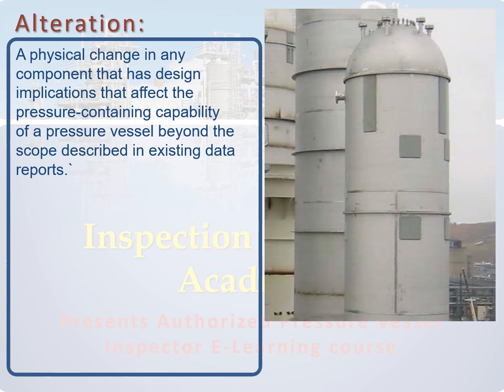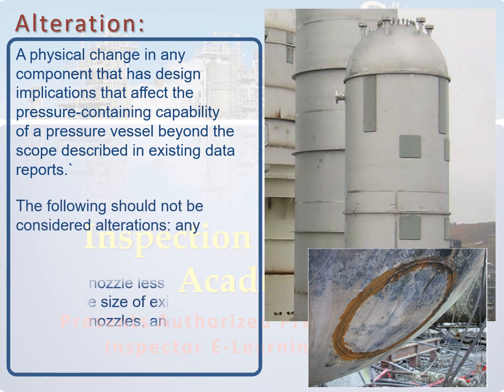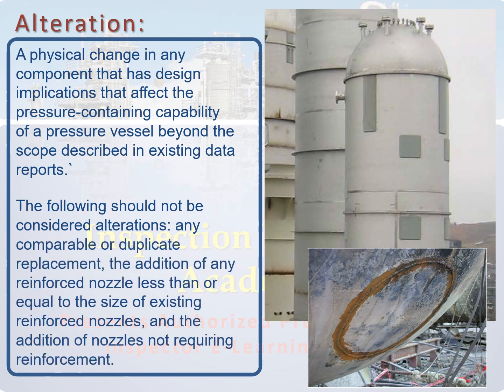For example, the installation of new nozzles in the vessel shell is considered a common alteration. However, the addition of any reinforced nozzle less than or equal to the size of existing reinforced nozzles, and the addition of nozzles not requiring reinforcement, are not to be considered as alteration.